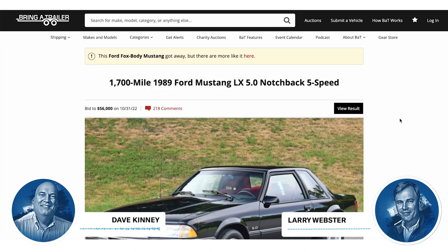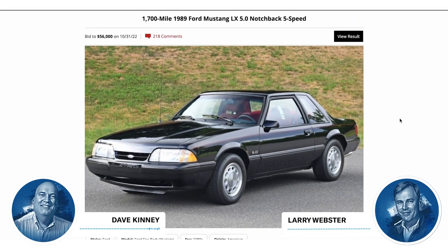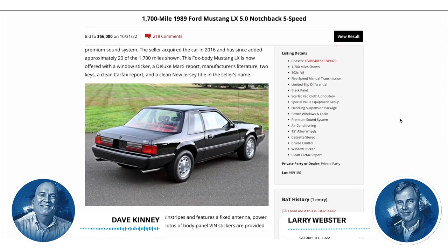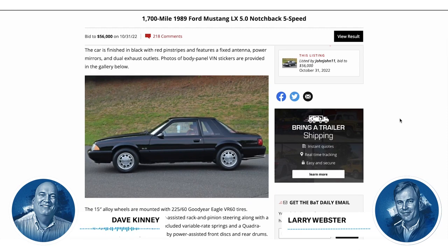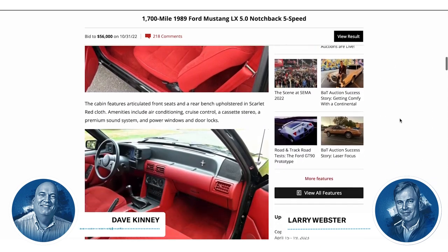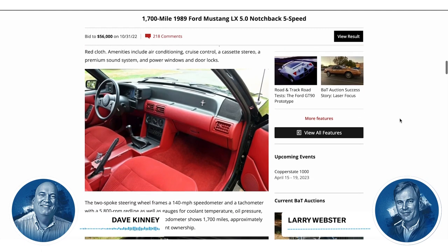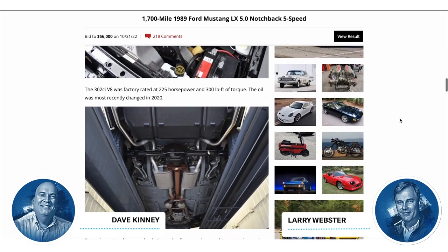How about a 1,700-mile '89 Ford Mustang LX 5-liter notchback 5-speed that sold on Bring a Trailer for — wait, it didn't sell. Bid 2: $56,000. I wonder what the guy was thinking when he turned down $56,000. This is not a 17-mile car, it's a 1,700-mile car. It's still in the wrapper, a very nice car. Clean, clean, clean. Good colors, all that sort of stuff. But for a Fox body to turn down $56,000 — yikes.